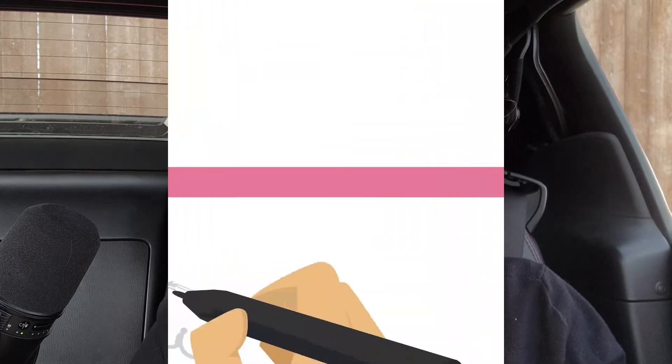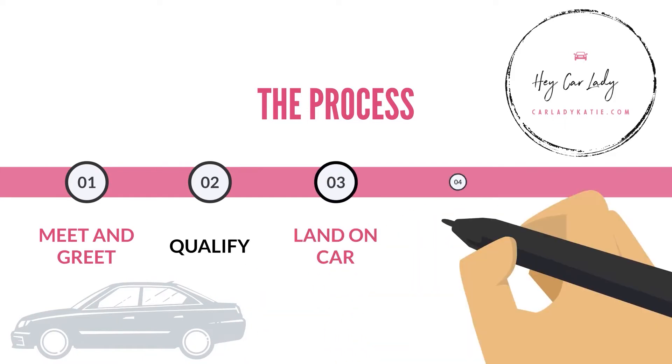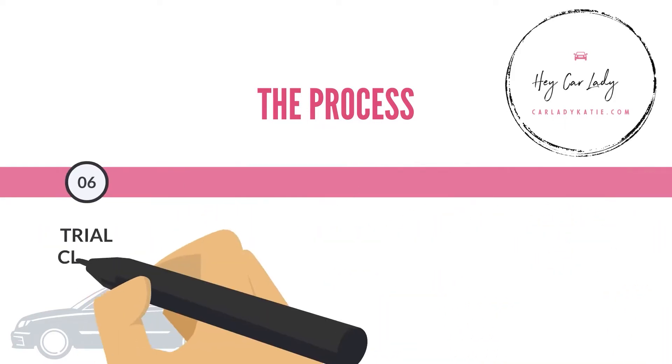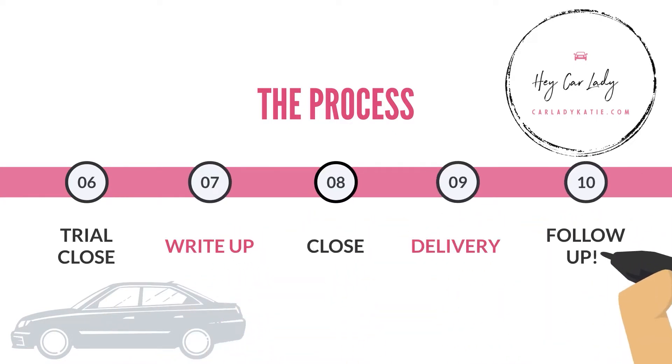The one I came up on is 10 steps and it goes like this: meet and greet, qualify, land on car, six position sell, demo, trial close, write up, close, delivery, and follow up. I want to prepare you for each of those steps and what you should be thinking as we work you through this process every step of the way to make sure you're getting what you need.